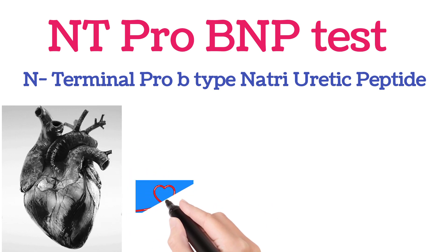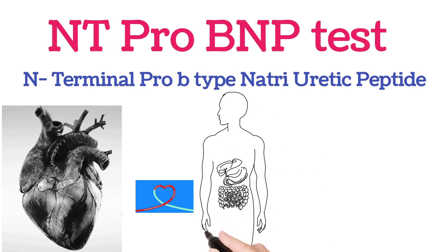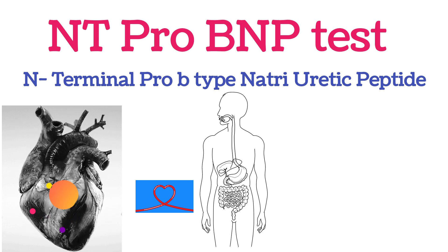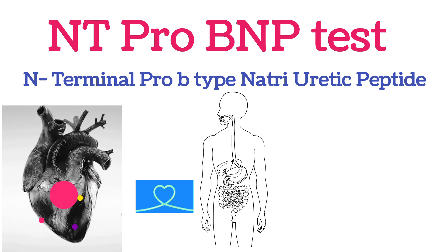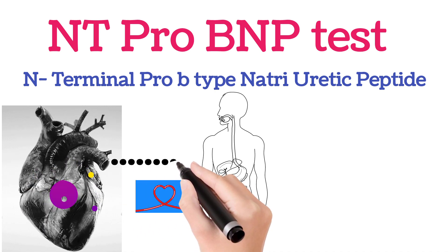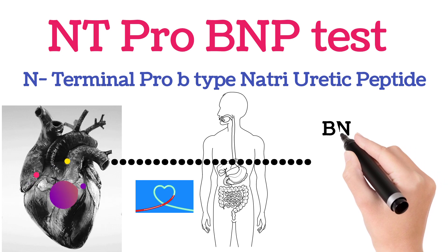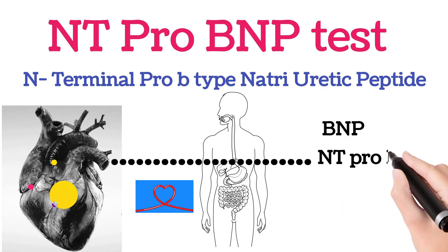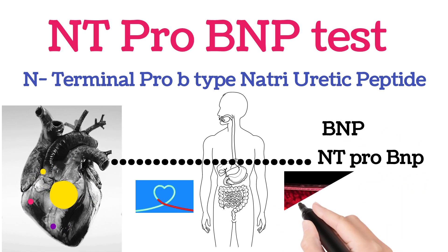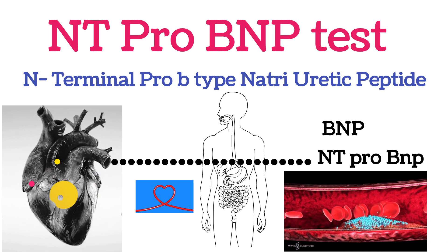But in certain conditions, when the heart fails or there is any difficulty in pumping the blood, the heart releases some proteins like BNP, NT pro BNP, etc. These proteins help the blood vessels to open wider so that the workload on the heart will be decreased.